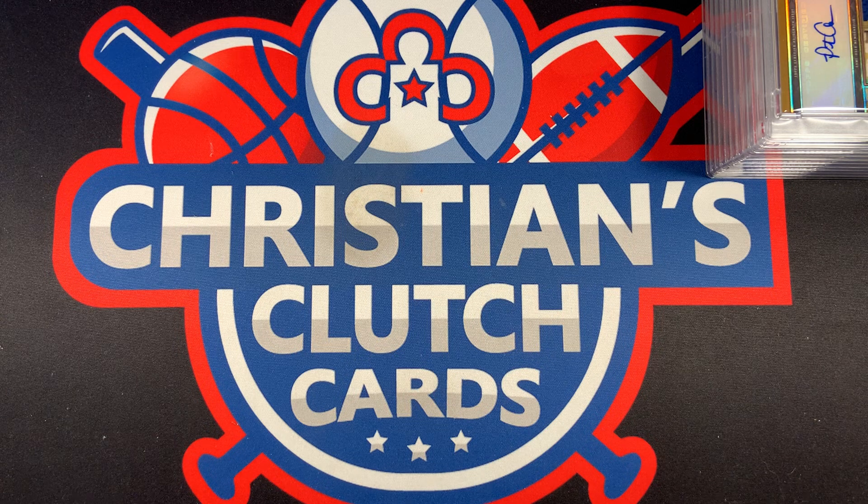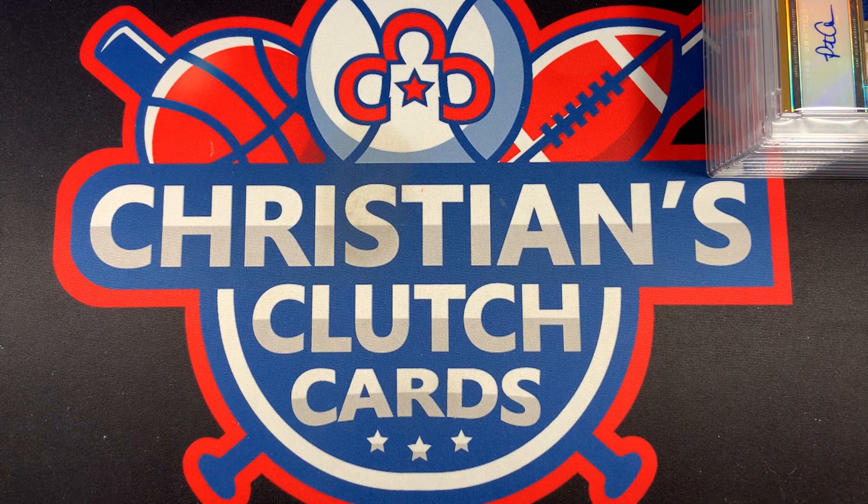We appreciate you watching this video. As for now, this is Christian with Christian's Clutch Cards signing off.